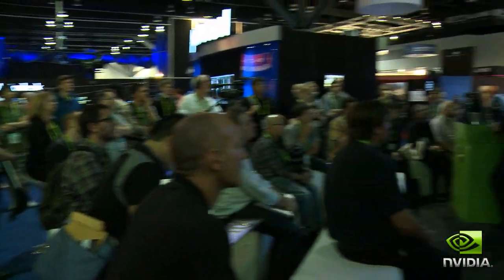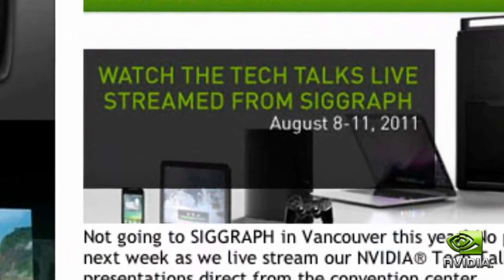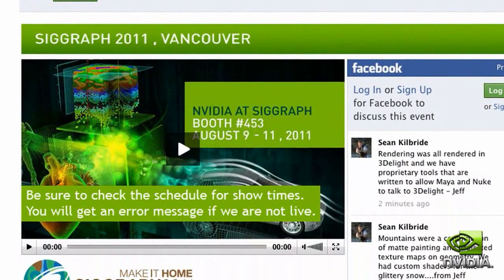We did a couple things this year very differently. All the tech talks have been streamed via Facebook. They were standing room only last year, we doubled the size of the rooms for our tech talks, and as a result, standing room only again this year, streaming via Facebook — so check those feeds out, they'll be up on archived Facebook.